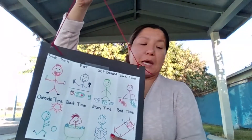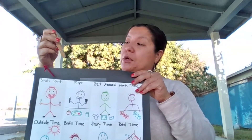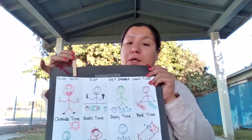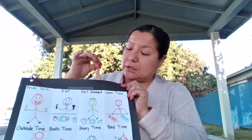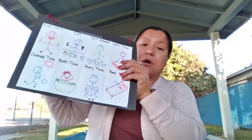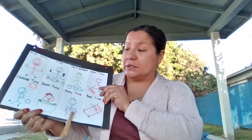You can also use a clothespin for the children to use as they're going through their daily schedule. You can have them use the clothespin to mark what part of the day they're on — so if they're brushing their teeth, or getting dressed, or getting ready for story time, they can move the clothespin wherever they're at throughout the day.